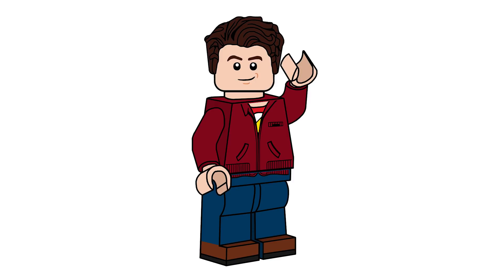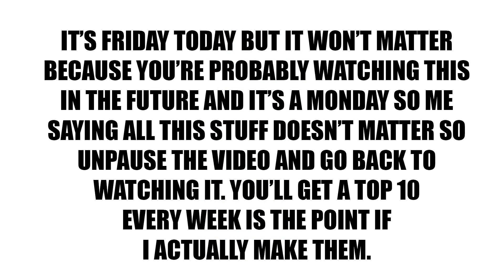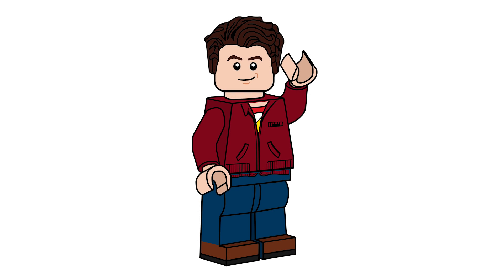I want to do a weekly top 10 list — that is my goal. Every Thursday is going to be Top 10 Thursday. Like last week, I know it was on Friday, but there was some news so it got pushed around. But anyways, today we're going to be looking at the top 10 worst Spider-Man sets ever released to date.